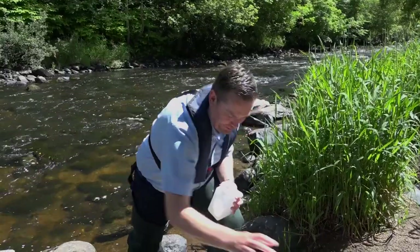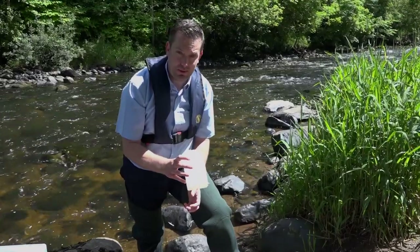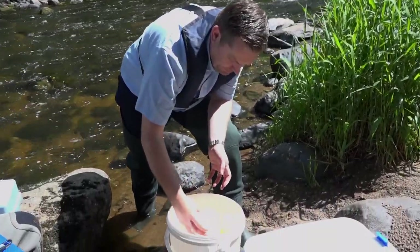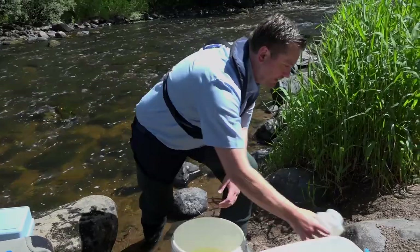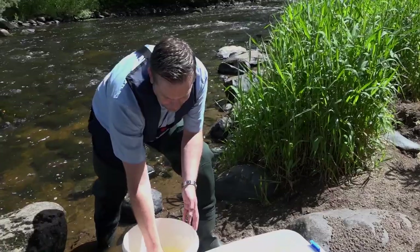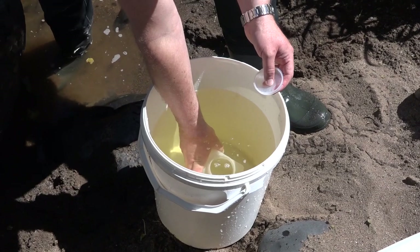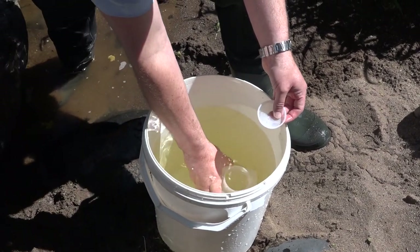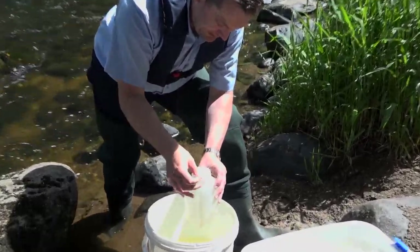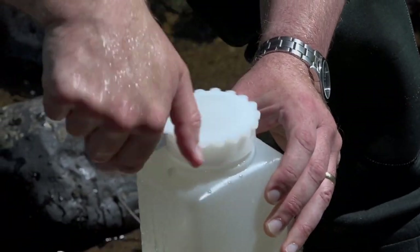We've obtained our bulk sample from the river and we want to use one of these leader sample bottles to obtain the water sample itself. Make sure you rinse out the bottle a couple of times, discarding the water. When you fill the sample bottle, it's important to make sure that all dissolved oxygen is displaced from the bottle itself. Immerse the bottle totally in water — you should have the water up to the brim of the bottle. Place the lid on and then the screw cap.